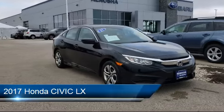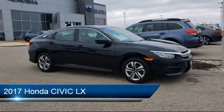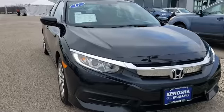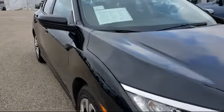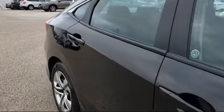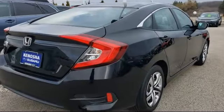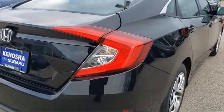It comes equipped with keyless entry, electronic stability control, rear view camera, steering wheel controls, tire pressure monitoring system, air conditioning, traction control, side airbags, power windows, automatic temperature control, and has less than 20,000 miles on the odometer.